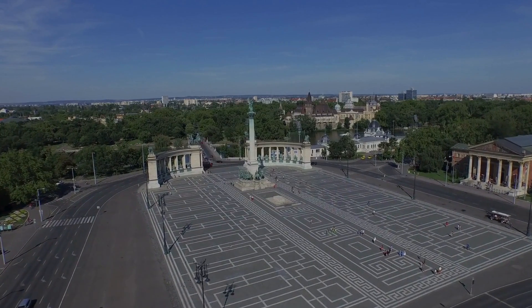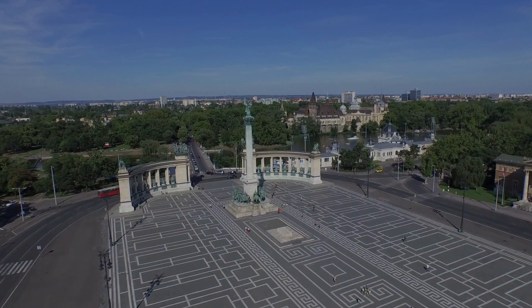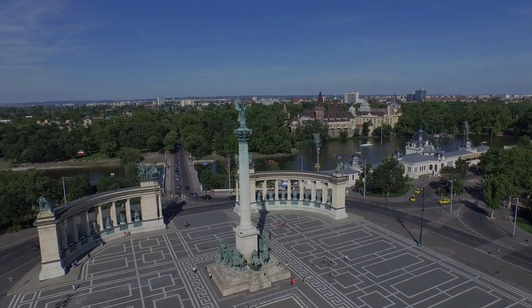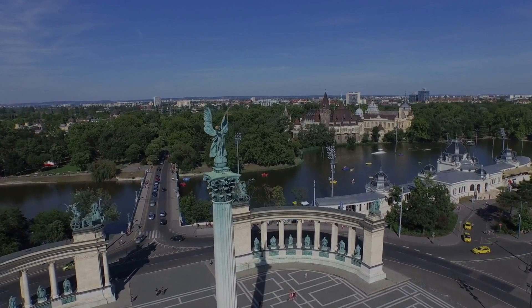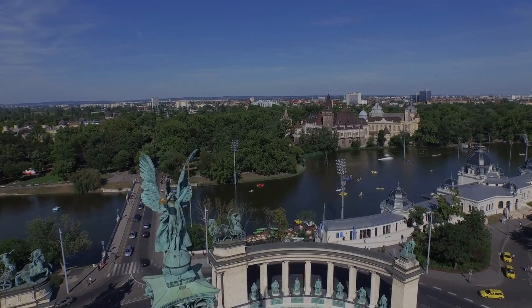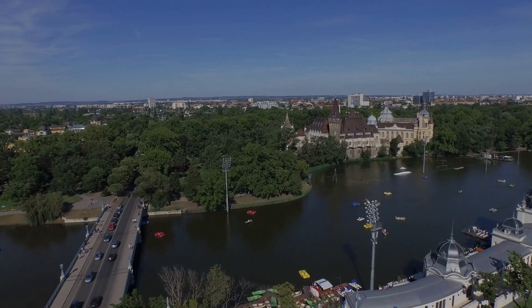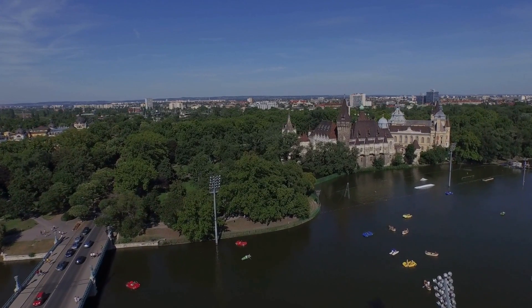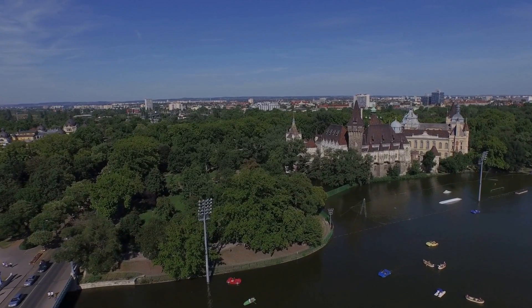Here's a nugget of knowledge to impress your friends: Heroes Square wasn't always a bustling hub. In the 18th century, it was a vast hunting ground. Talk about a glow up! Fast forward to today, and Heroes Square is the ultimate selfie spot. These statues are insta-worthy — strike your best hero pose and channel your inner warrior for the perfect shot.